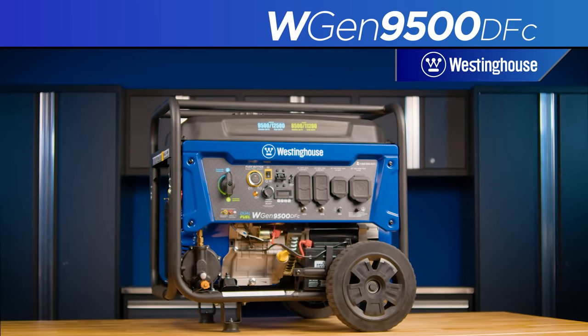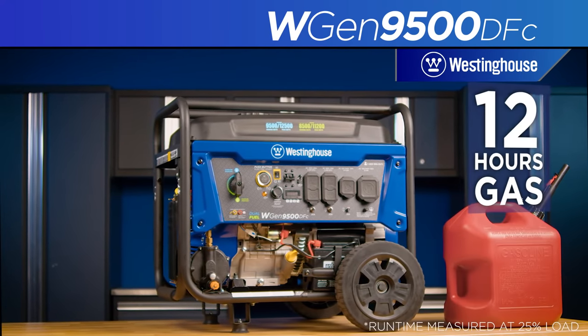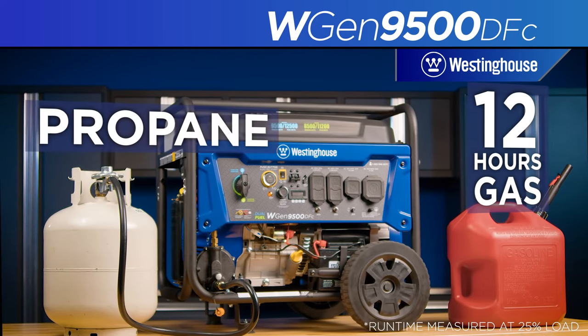The heavy-duty Westinghouse engine, constructed with a durable cast-iron sleeve, will run up to 12 hours on a full tank of gas and can easily switch to liquid propane on the fly.